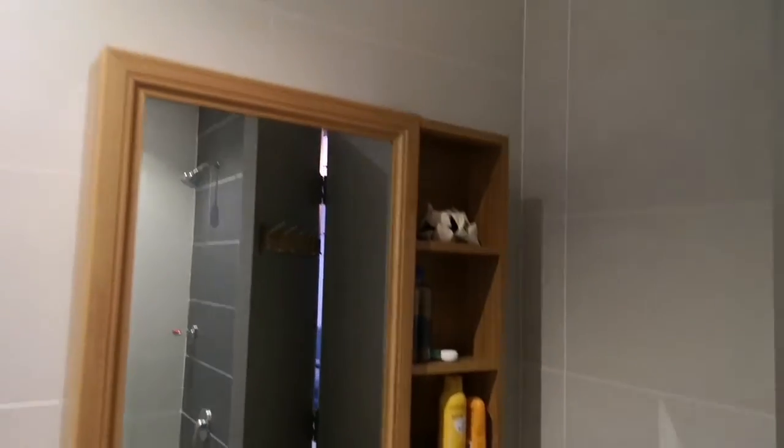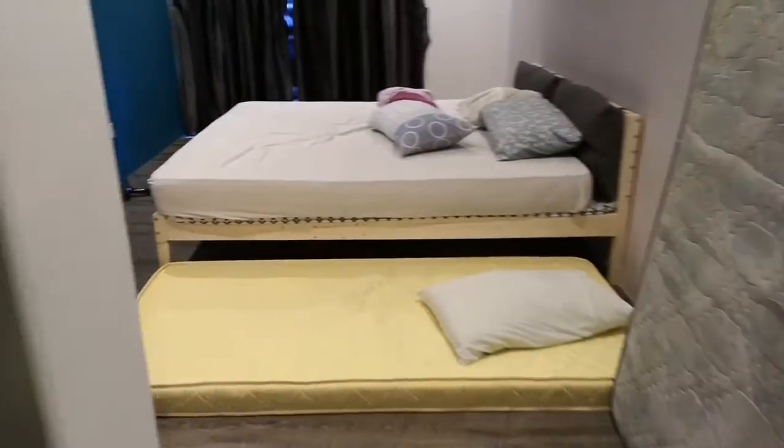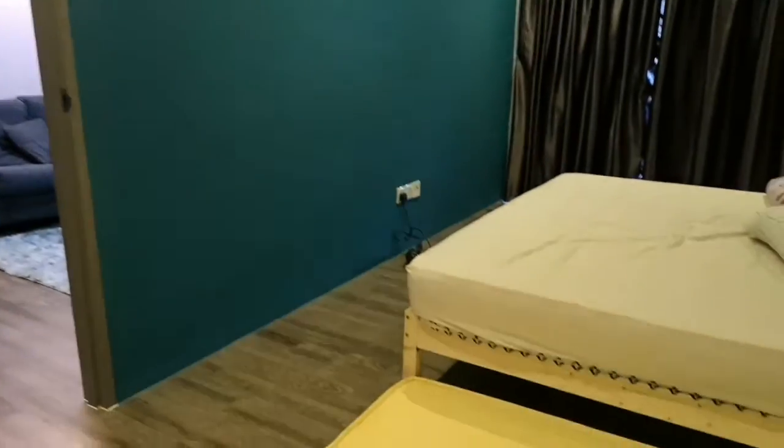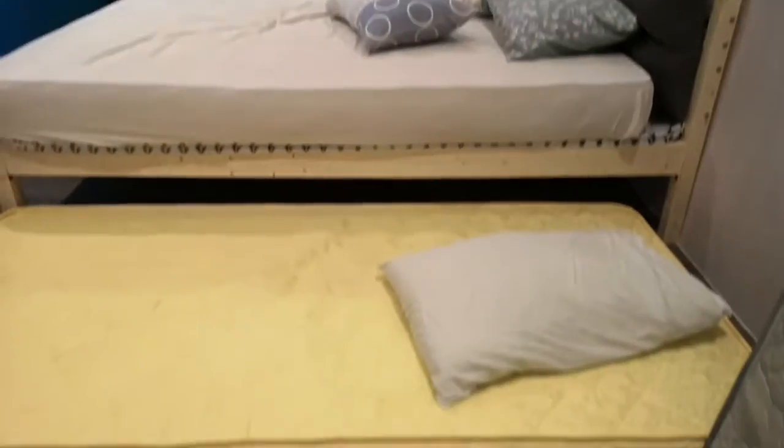Modern, very nice, spacious. Okay, big toilet. Let me show you the master bedroom — this is the master bedroom, got feature walls, nicely done.